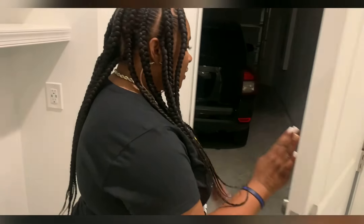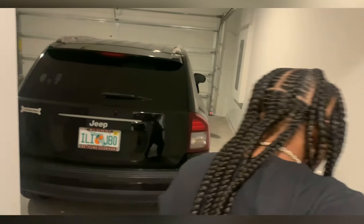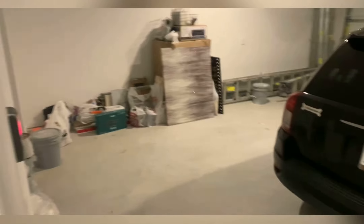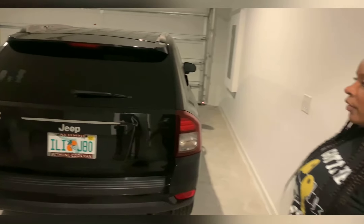This door is our two-car garage. As you can see, my Jeep Cherokee is already here. We just have one other car to come in and my husband's work vehicle will be out in the driveway.